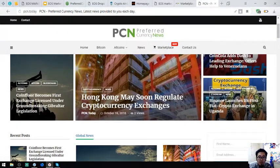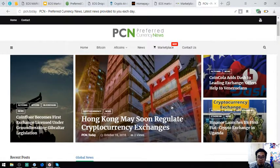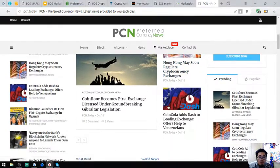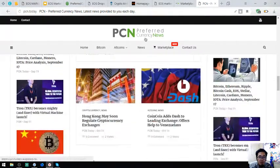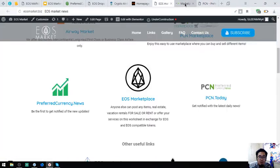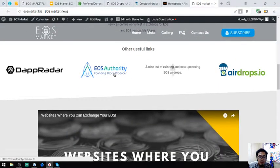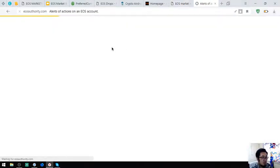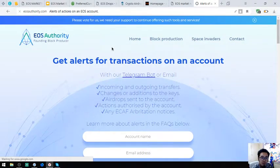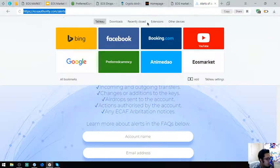There is also a news website that provides the latest news of cryptocurrencies, monitored 24x7 by their news editors. Also found here is a tool in which you can monitor your EOS transactions. This is EOS40.com/alerts.